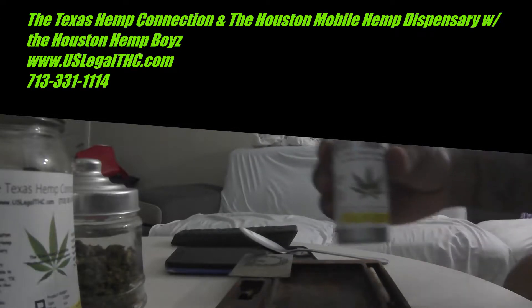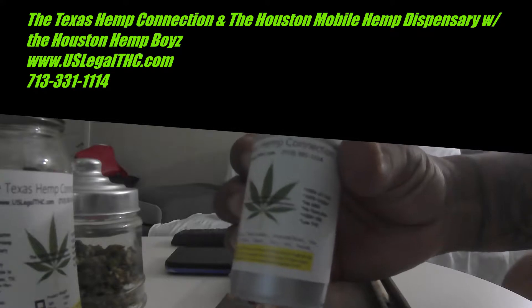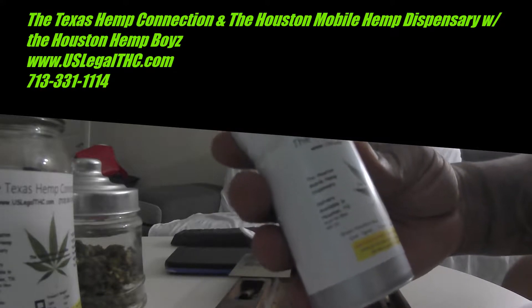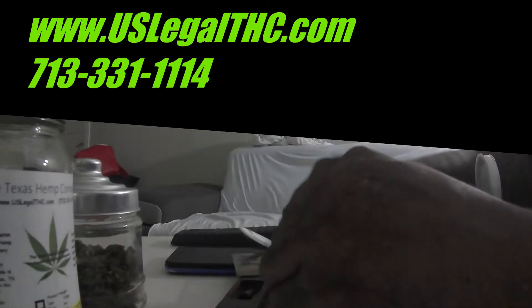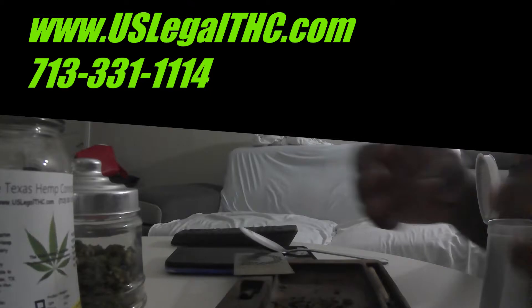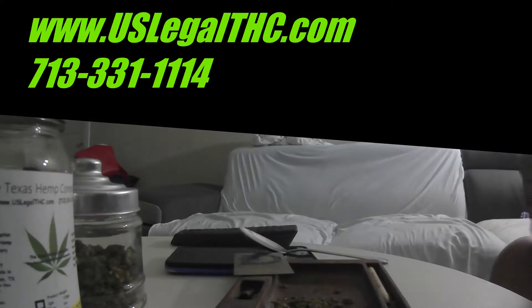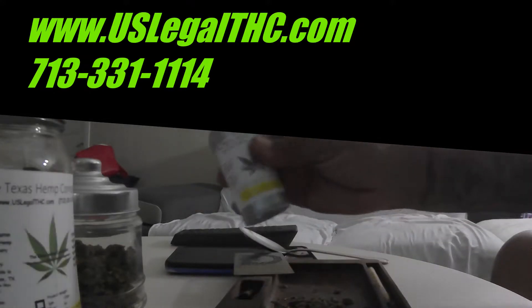CBD flowers from the Texas Hemp Connection comes in this handy dandy pop-up top. What we have here is an 8th of Houston Haze — 21.8% CBD, less than 3% CAC. Houston Haze is a little moist, it's definitely sticky and pungent, and it smells just like Hydro.